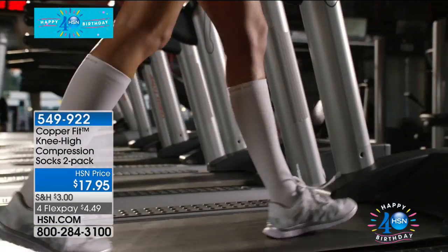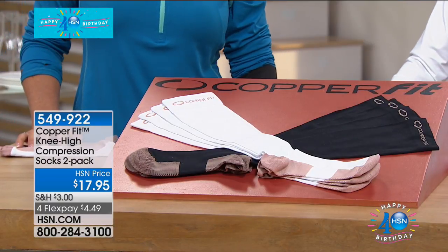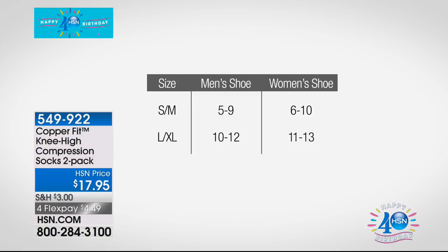I love to pop up the sizing sheet. For small/medium: men's shoe size 5–9 or women's 6–10. For large/extra large: men's shoe size 10–12 or women's size 11–13. The other thing about them is they're comfortable — some compression garments are so compressed you can't wait to get them off because they're digging into your leg.